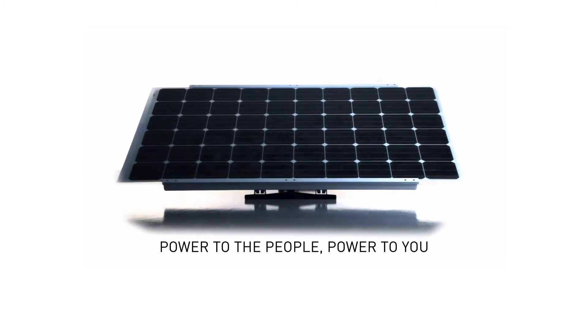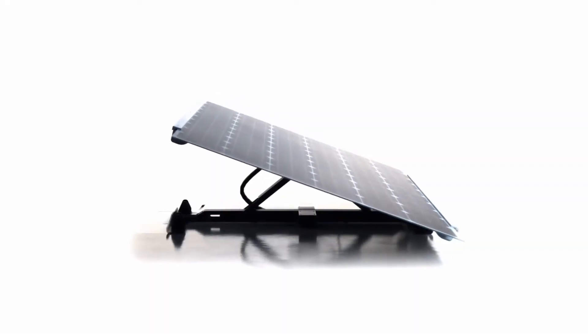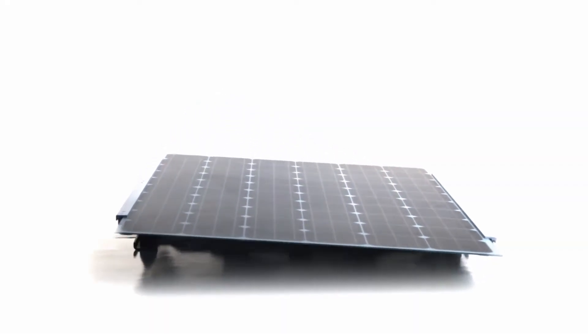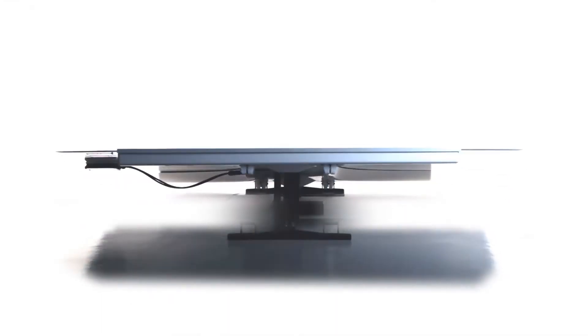Power to the people. Power to you. The Solar Fighter is an all-in-one micro PV tracking system that is ready to start producing AC power right out of the box. Everything needed to get you on your way to energetic independence is included in this hassle-free solar power unit.